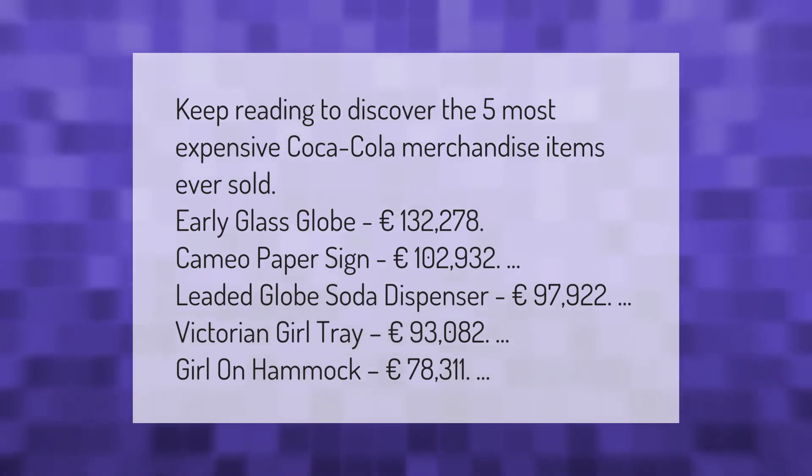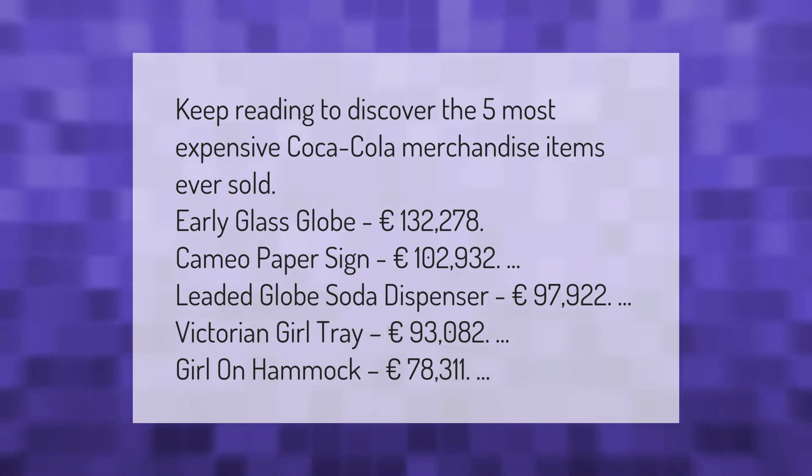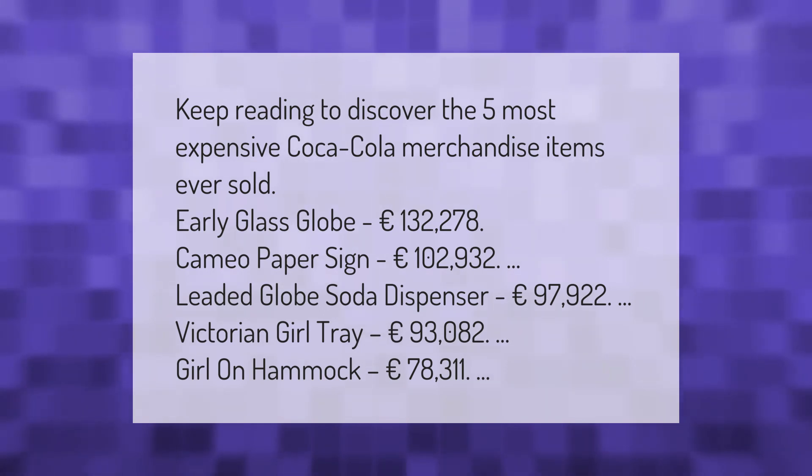Here are the five most expensive Coca-Cola merchandise items ever sold: Early Glass Globe — 132,278 euros; Cameo Paper Sign — 102,932 euros; Leaded Globe Soda Dispenser — 97,932 euros; Victorian Girl Tray — 93,082 euros; Girl on Hammock — 78,311 euros.